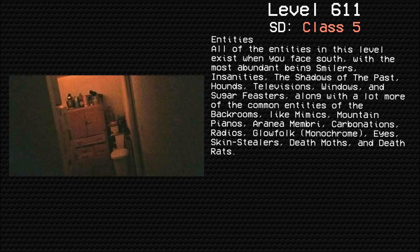Entities: All of the entities in this level exist when you face south, with the most abundant being Smilers, Insanities, the Shadows of the Past, Hounds, Televisions, Windows, and Sugar Feasters, along with many more common entities in the Backrooms, like Mimics, Mountain Pianos, Airy, Aranea Membry, Carbonations, Radios, Glowfolk, Monochrome, Eyes, Skin Sealers, Deathmoths, and Deathrats.